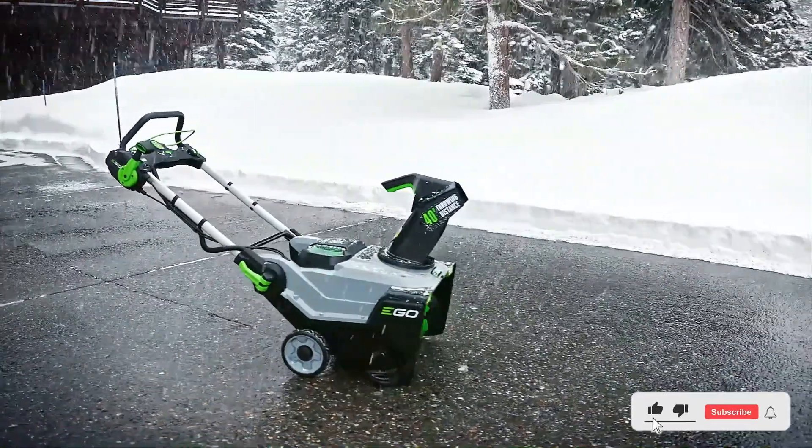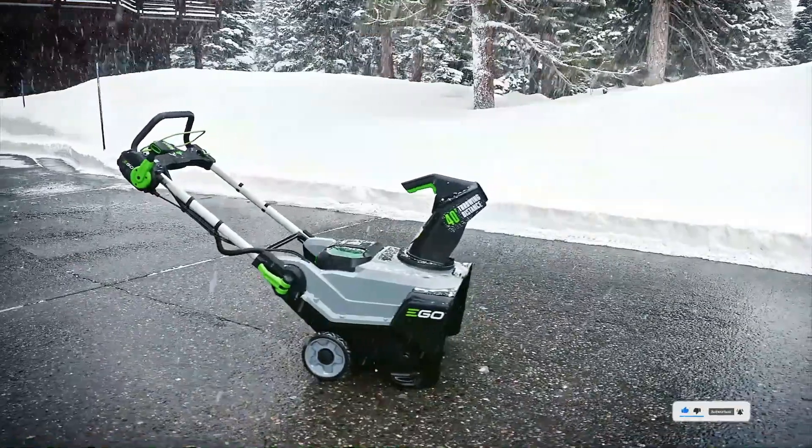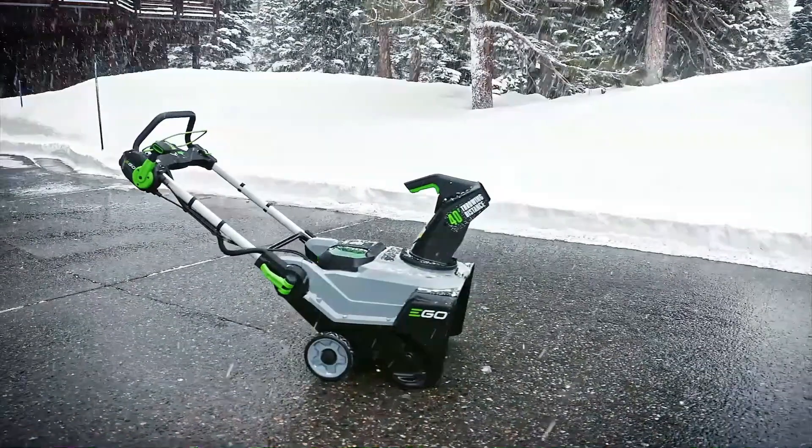This budget-friendly option is perfect for clearing small driveways and sidewalks. It's lightweight and easy to maneuver, making it a great choice for those with limited strength or mobility.